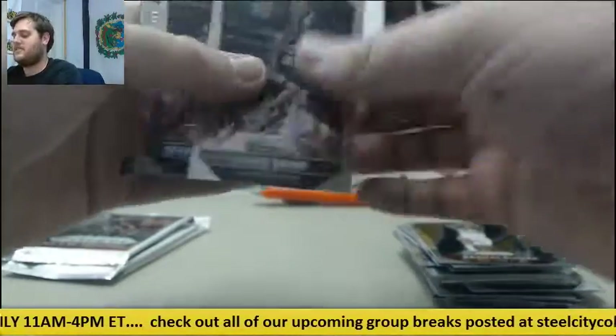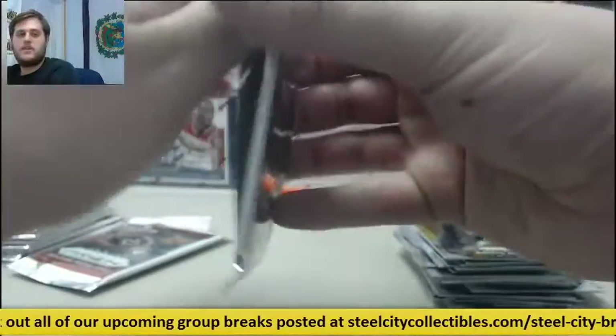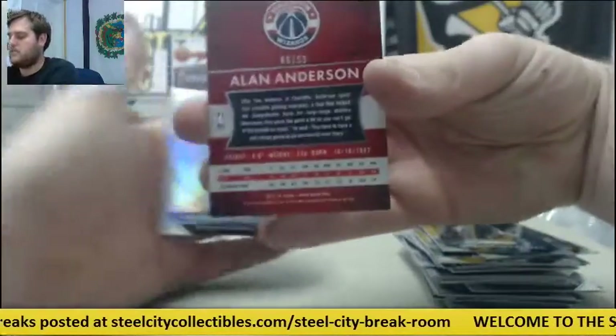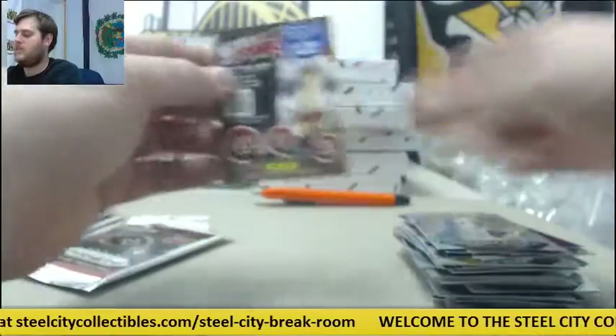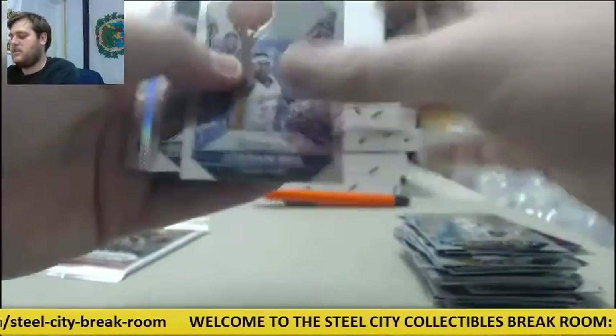Hill, Bogdanovich, Lee, rookie Tyler Harvey.